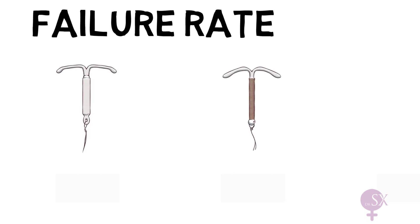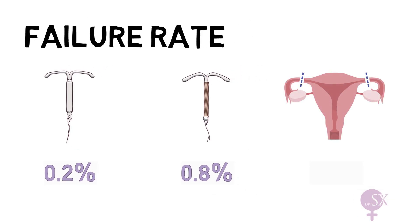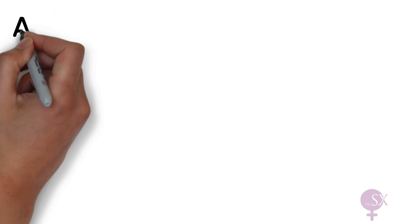Both types are highly effective. The LNG IUS has a failure rate of 0.2%, while the copper IUD has a failure rate of 0.8% — meaning both are effective more than 99% of the time. Interestingly, female sterilization still has a failure rate of 0.5%, meaning the LNG IUS actually offers a better failure rate than sterilization, without requiring a major procedure and while remaining fully reversible.